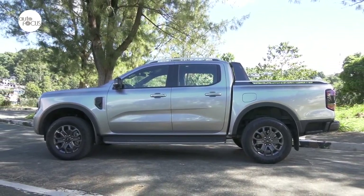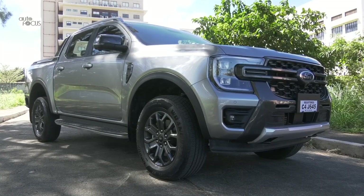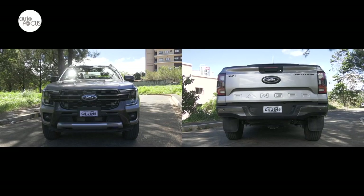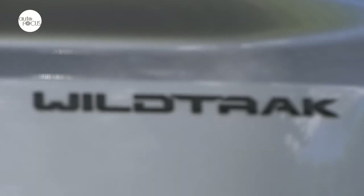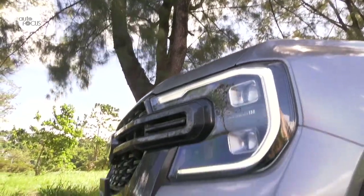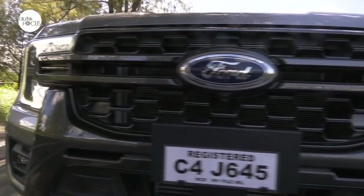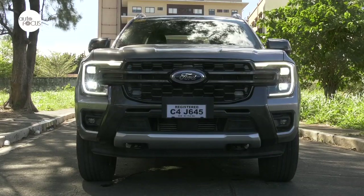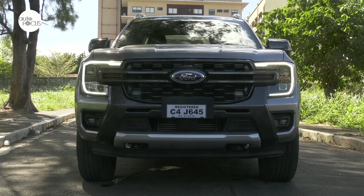The next-gen Ranger is 5,370mm long, 1,980mm wide, and 1,884mm tall, with a 3,270mm wheelbase. Front and rear track width at 1,620mm and 235mm minimum ground clearance. The Wildtrak 4x4 is distinguished by its matrix LED headlights, while the 4x2 shares LED multi-reflective headlights also found on the Ranger Sport and XLT variants. The Wildtrak also features an adaptive front-lighting system that shifts from low beam to high beam automatically depending on speed and oncoming traffic, and adapts the headlight pattern when turning on curves.